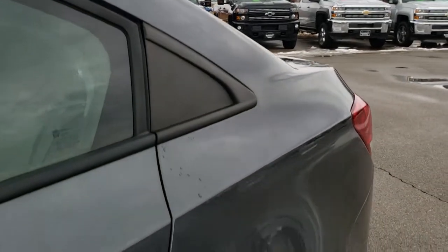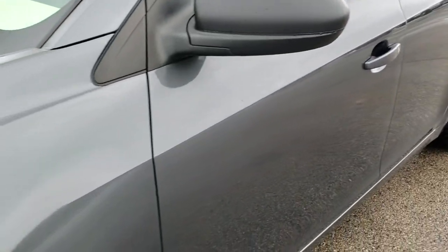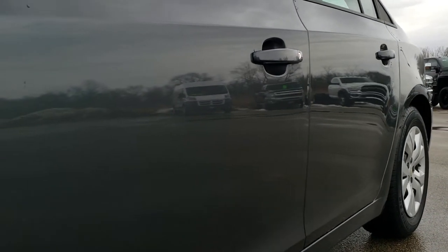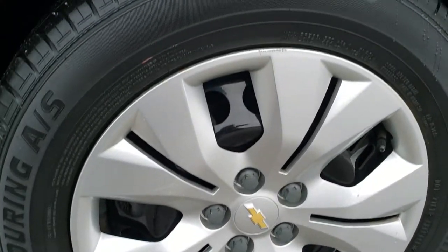Cyber Gray Metallic is the color. We shoot all of our videos in 1080p, 60 frames per second. So if you have HD capabilities on your computer, tablet, or smartphone device, I highly urge you to turn them on right now because you'll be able to tell just how clean this car is all the way around inside and out. And if you want to check out more photos, there's a link in the upper right hand part of your screen to our website.